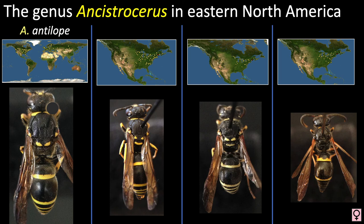In this video, we will take a closer look at four species from Eastern North America: Ancistraceris antilope, Ancistraceris adiabatus, Ancistraceris catskill, and Ancistraceris unifasciatus.